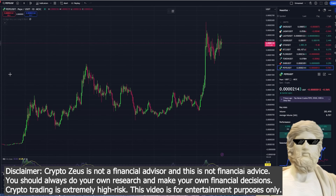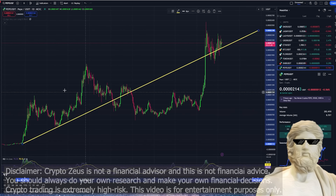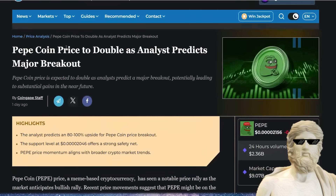The Pepe price is looking really nice long term right now. We are following a nice bullish trend line to the north — you guys can see it on the price graph right here. What I want to do in today's video is give you guys the latest news and the latest price updates for Pepe, as we are seeing big predictions flow through for a bullish outbreak for this crypto.